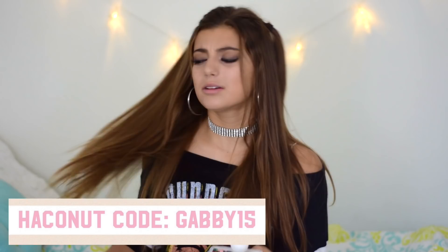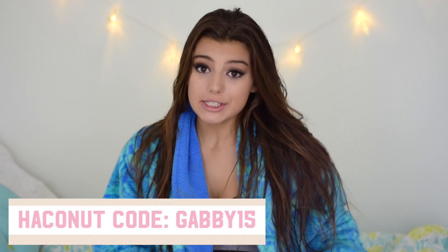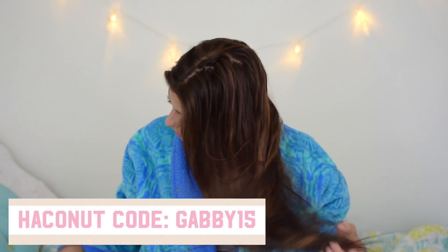Alright guys, first step to getting your hair super long, beautiful, and luscious: go in the shower, get your hair wet. Do not shampoo or condition it — just get it wet, then pop out.